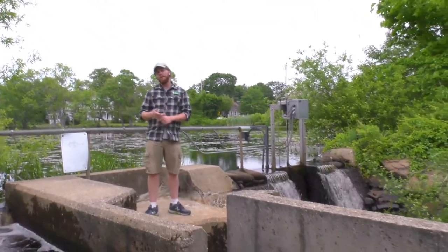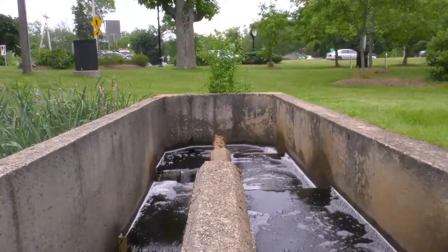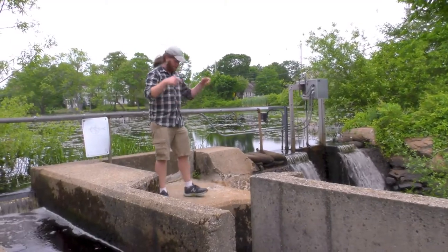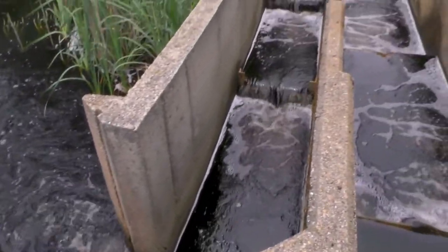We are here right next to Old Oak and Bucket Pond in Scituate, really close to the traffic circle near the Driftway and Route 3A. This is an active herring run, and right here is the fish ladder going into Old Oak and Bucket Pond.